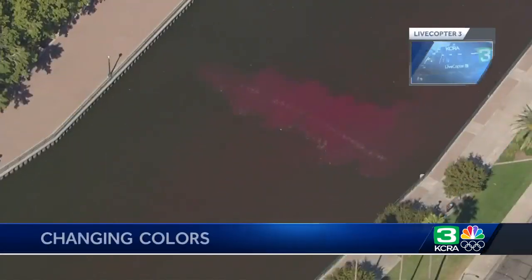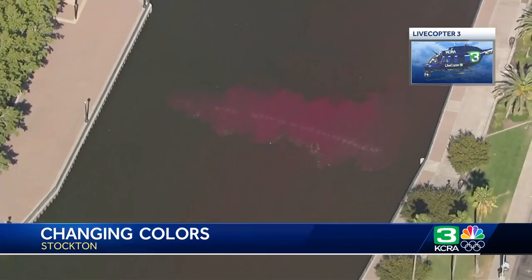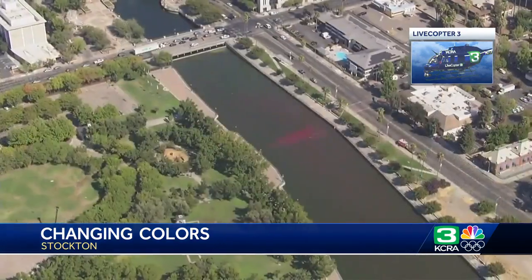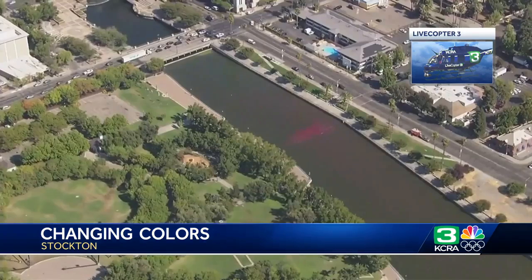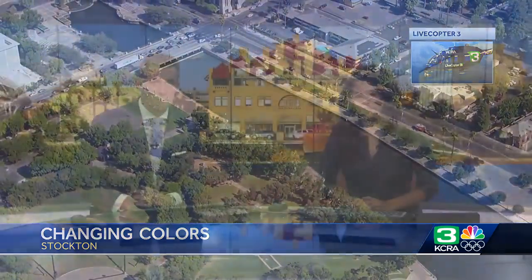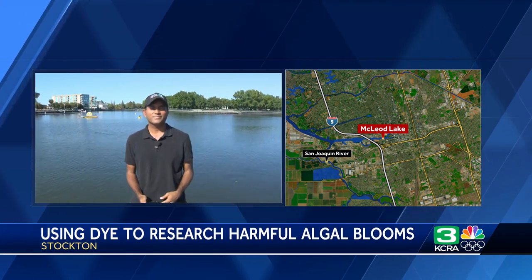Some water along the Stockton waterfront is a different color. Copter 3 was overhead in the past half hour for this exclusive look, and it's all because of a new study that kicked off today. The state's Department of Water Resources is trying to figure out what's causing harmful algal blooms in the area. KCRA 3's reporter joins us live in Stockton along McLeod Lake near Weber Avenue.